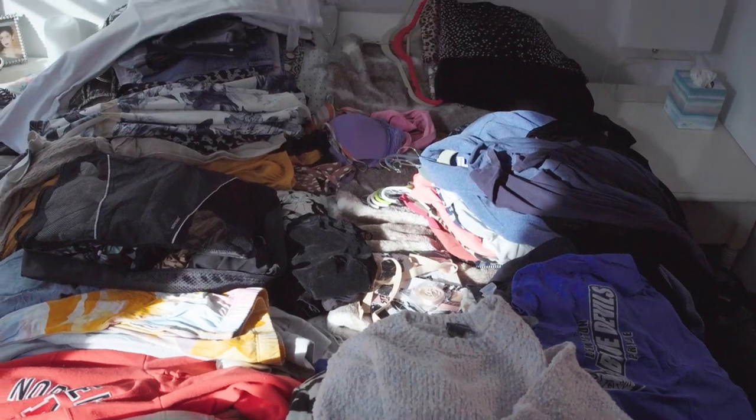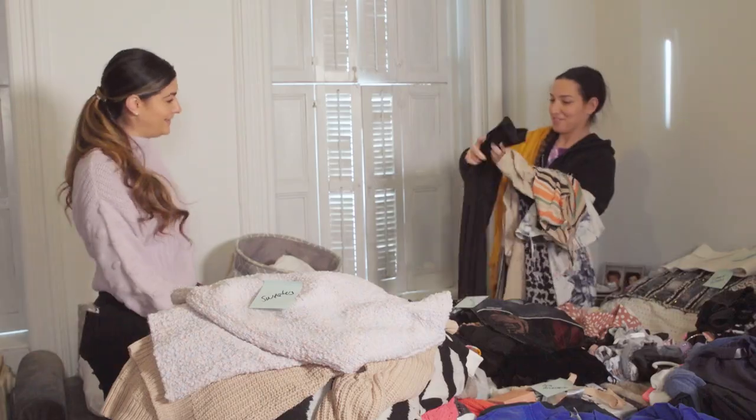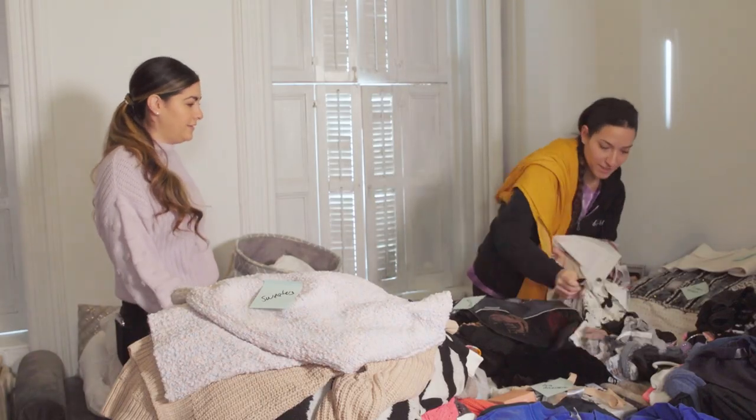Seeing all of my clothes laid out in front of me was definitely a little bit stressful. I really felt like I had way too many things. Next, we're going to edit with the client, deciding keep, toss, donate. This is where we ask a lot of questions.